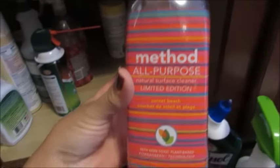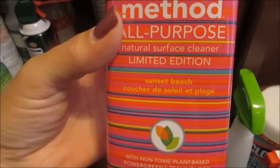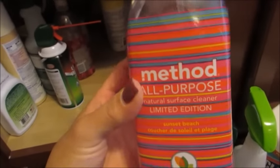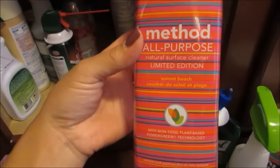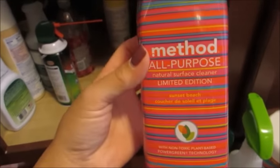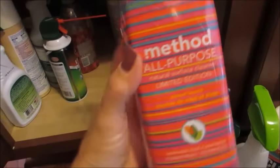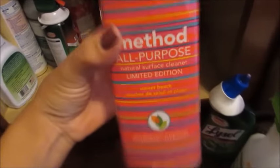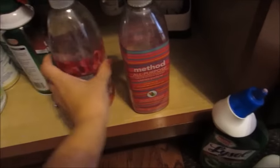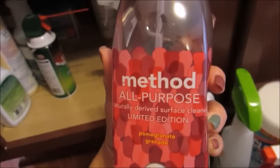One of my favorite all-purpose cleaners is by Method, from Target. They come out with a lot of limited edition scents — this one is almost empty, it's from the summer and it's the sunset beach scent. I use this all over: on my granite countertops, my son's high chair tray, or anywhere that's not stainless steel or wood. I have a backup one I purchased — I'm assuming it's for the fall — and it's the pomegranate scent, so that will replace the sunset beach one once it's empty.